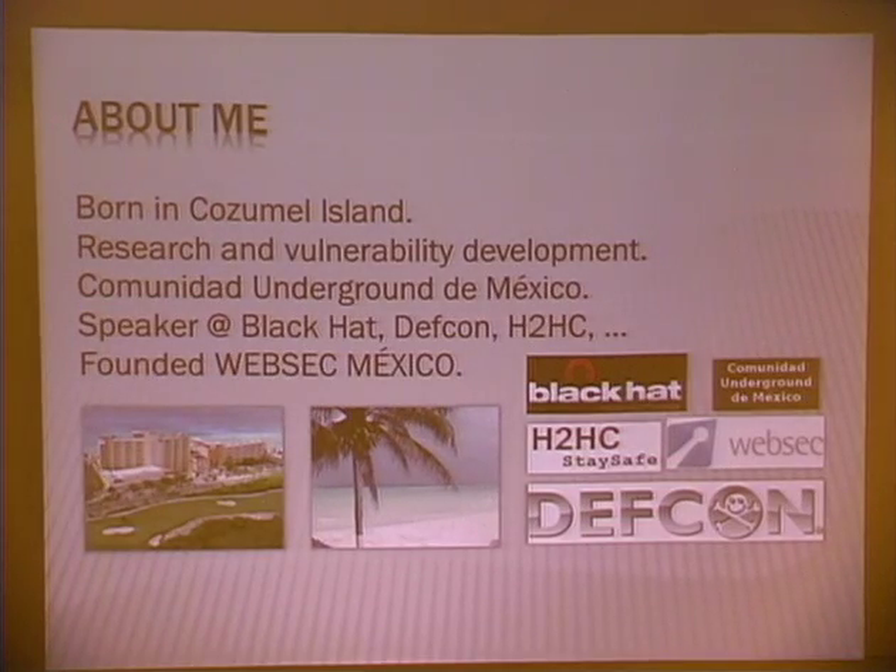Hi. Thanks for being here. A little bit about me: I'm from Cozumel Island in the Mexican Caribbean — you're all invited there. I love hacking routers, and I've been a speaker at many conferences and recently founded a web security company with some friends.